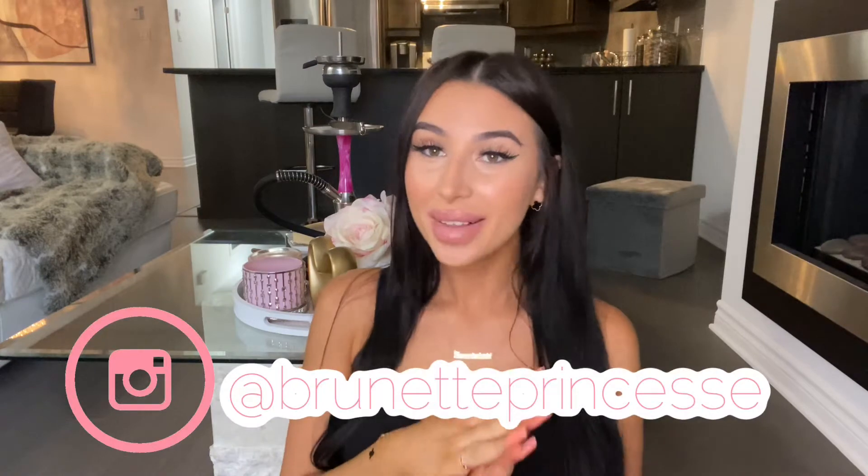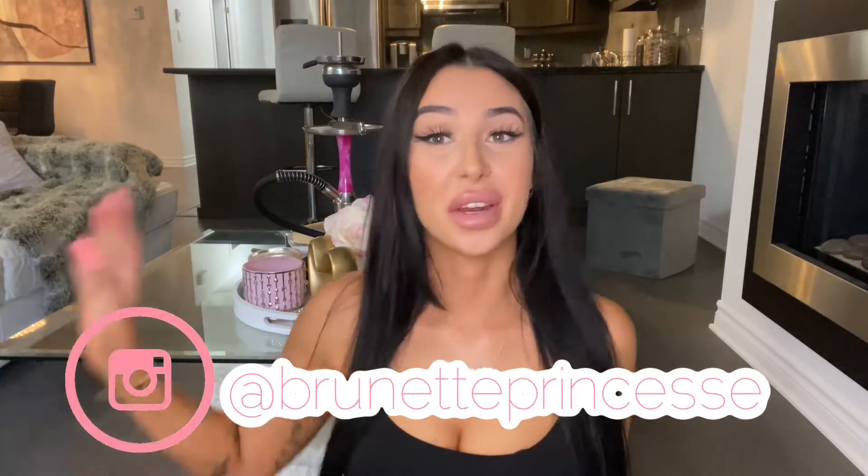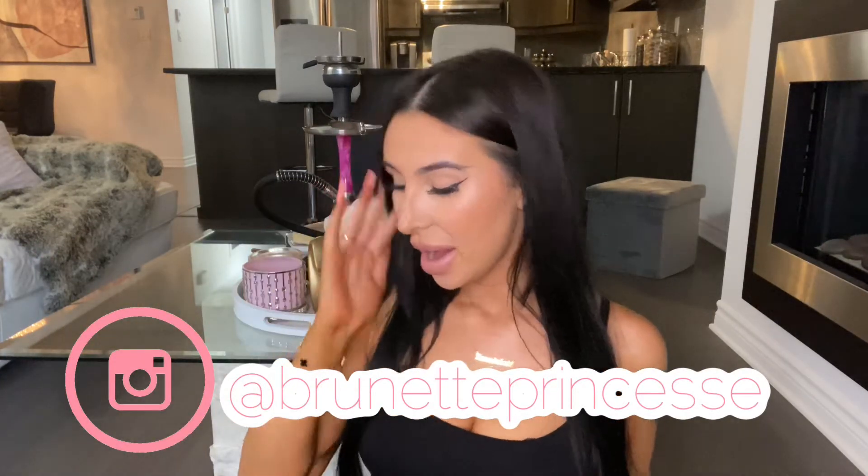Hey babies, what's up, welcome back to my channel, I hope you guys are doing well. I'm coming to you with my third sponsored video by SilviaX Jewelry, so thank you, thank you, thank you — I absolutely love this jewelry.